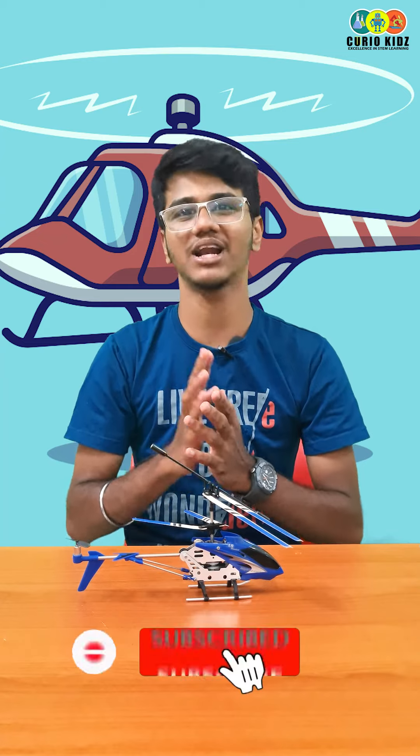The propeller runs at 3500 RPM. If you enjoyed this video, please subscribe to our channel.